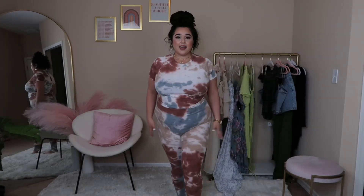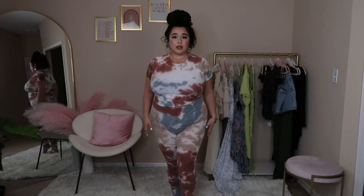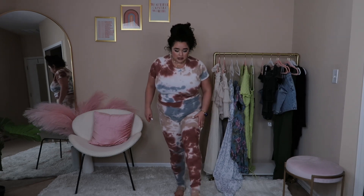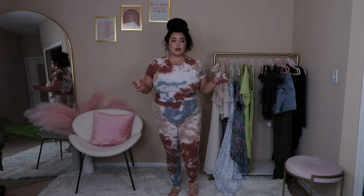I have two more outfits after this one. I wasn't sure about this one, but I love this tie-dye! The fabric is ribbed, super comfortable, stretchy, and breathable — which is exactly what I look for. It is kind of long but it really doesn't bother me because it's tighter around the ankles. I'm loving this cropped shirt as well — just everything about it, I love it.